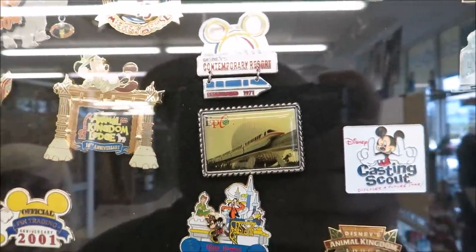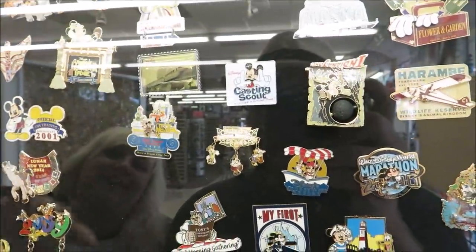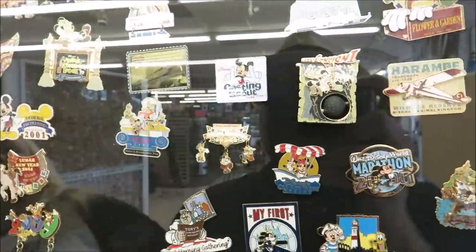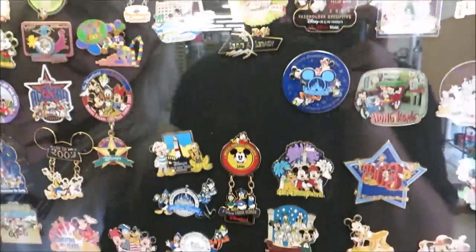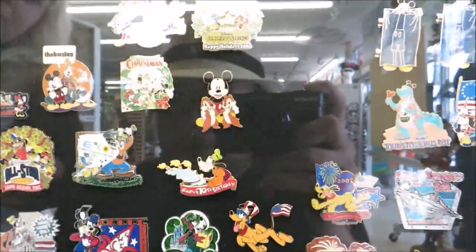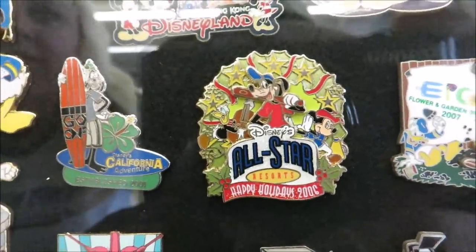Look at this Epcot one — the Epcot with the monorail on Spaceship Earth. And I see one down here that I really, really like — oh yeah, All-Star Resorts! Oh, that's so neat. 2006!